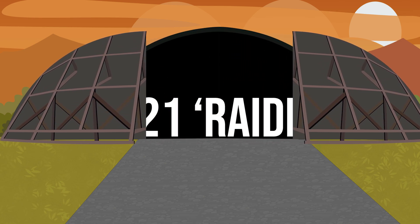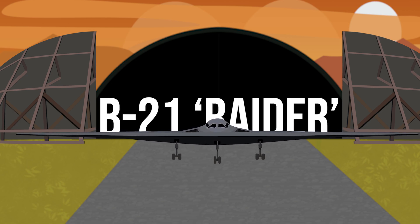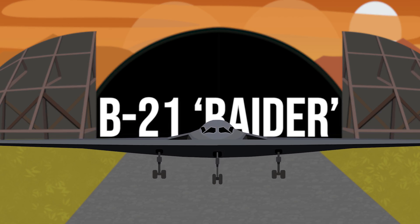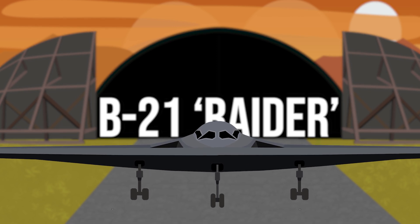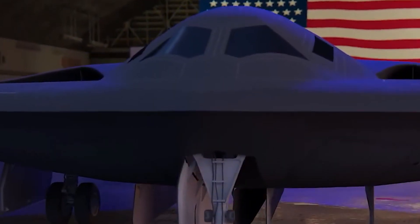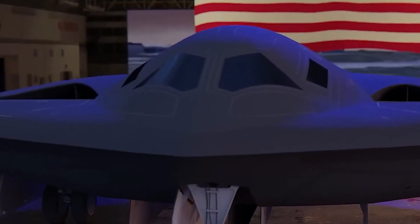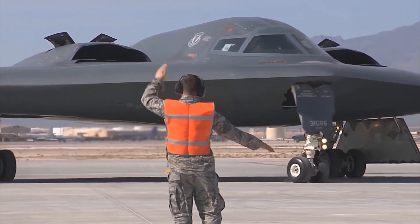On the 2nd December 2022, the US Air Force unveiled the long anticipated and highly classified B-21 Raider. The B-21 will be the world's first 6th generation combat aircraft, and in this video we'll be looking at what makes this next generation stealth bomber worth the billions of dollars it has taken to develop, and whether it is really that much better than the US Air Force's current stealth bomber, the B-2 Spirit.